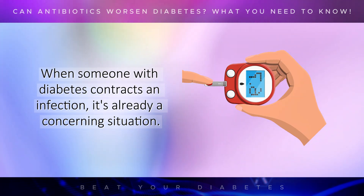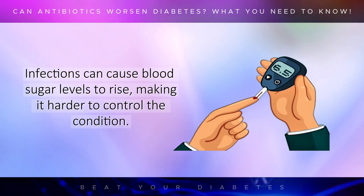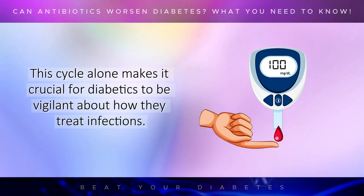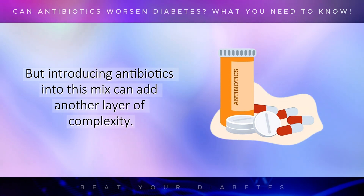When someone with diabetes contracts an infection, it's already a concerning situation. Infections can cause blood sugar levels to rise, making it harder to control the condition. This, in turn, can lead to a vicious cycle where the infection exacerbates diabetes, and poorly managed diabetes worsens the infection. This cycle alone makes it crucial for diabetics to be vigilant about how they treat infections. But introducing antibiotics into this mix can add another layer of complexity.